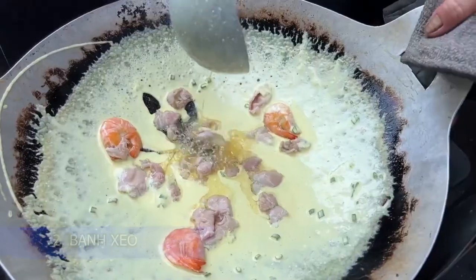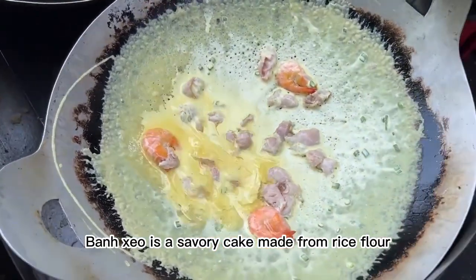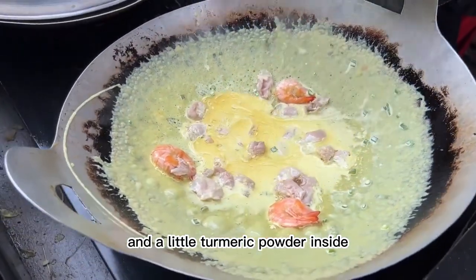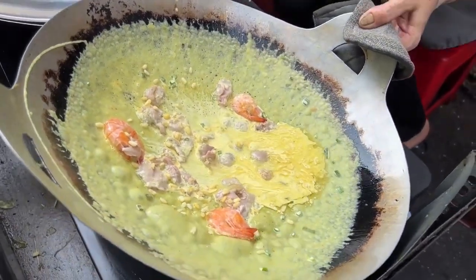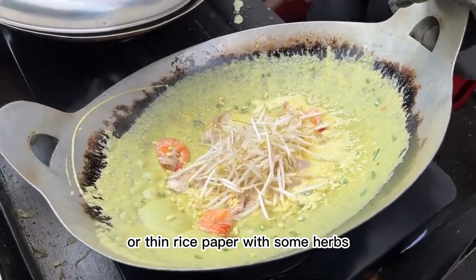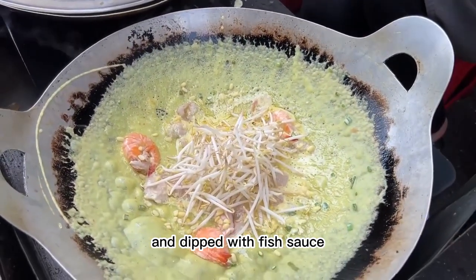2. Bánh Xèo. Bánh Xèo is a savory cake made from rice flour and a little turmeric powder, inside sprinkled with ground pork, shrimp and bean sprouts. The cake is usually wrapped in lettuce or thin rice paper with some herbs and dipped with fish sauce.